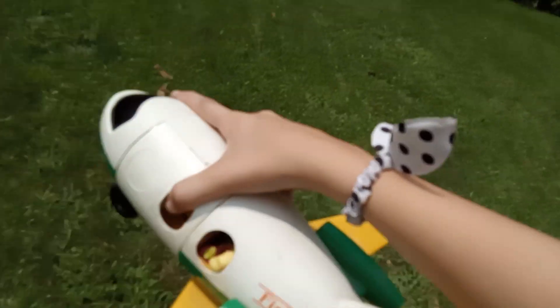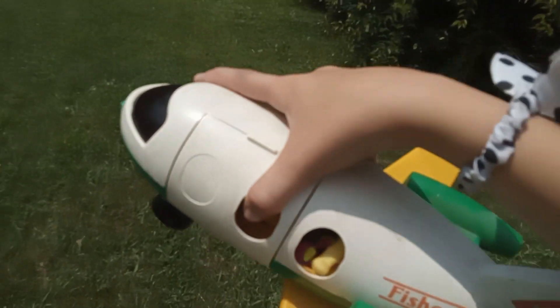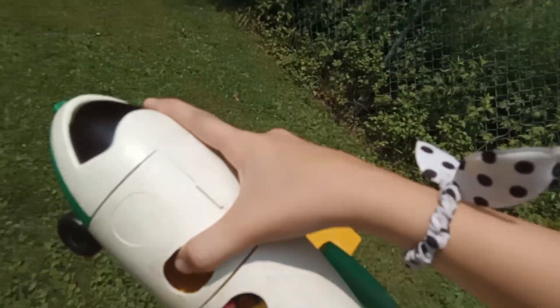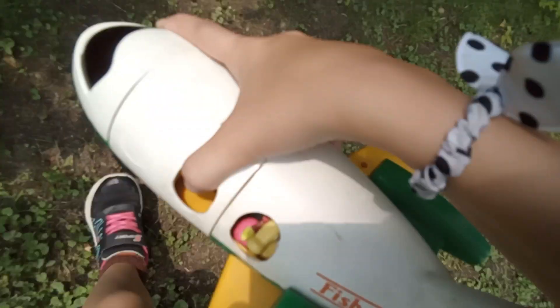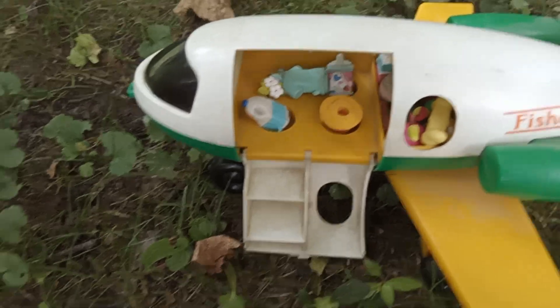Hello, this is your captain speaking. We are almost to Japan. Everybody, please buckle back on your seatbelts because we will be landing. Thank you for riding Fisher Price Airlines. We hope to see you again soon.